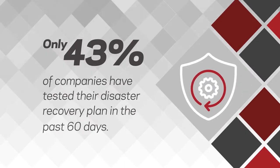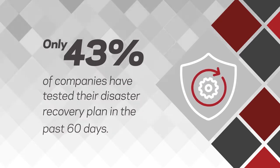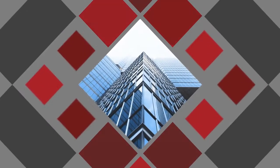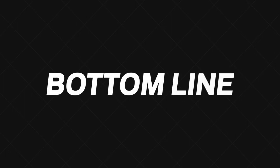Likewise, ransomware is a major driver of the resiliency gap. Most businesses lack robust data backup measures. When they're hit with a successful ransomware attack, they can find themselves offline for more than five days — a serious hit to both their reputation and their bottom line.